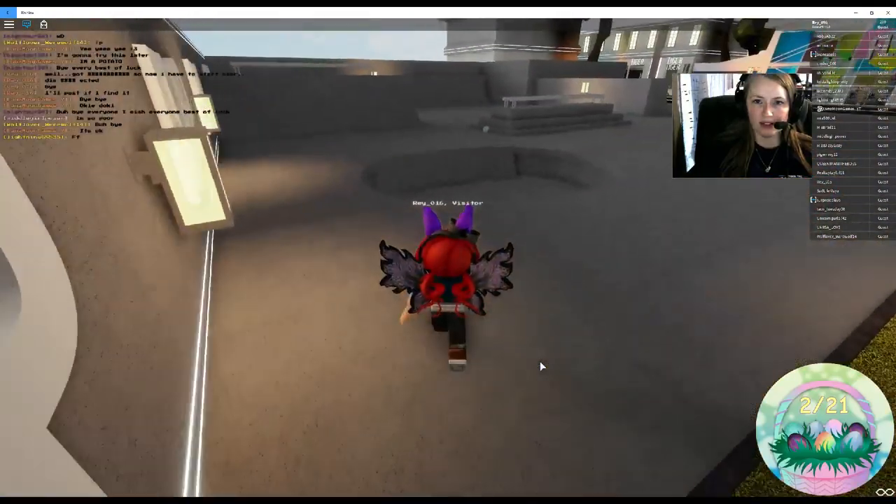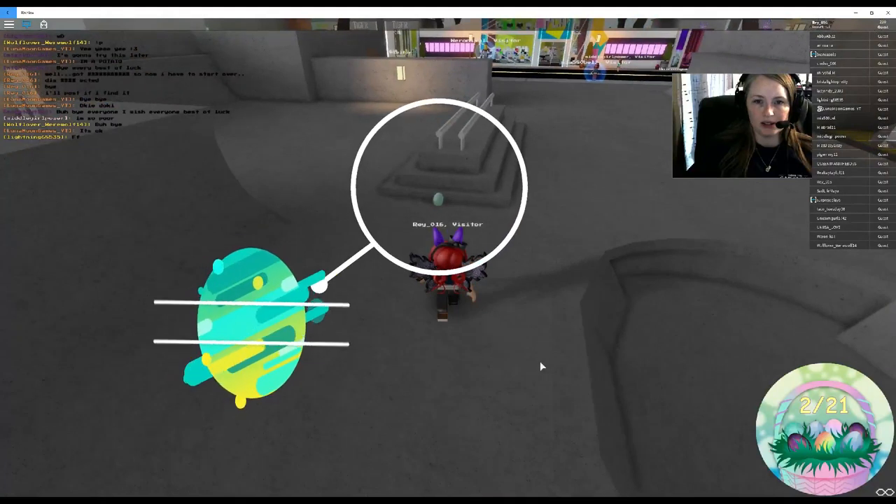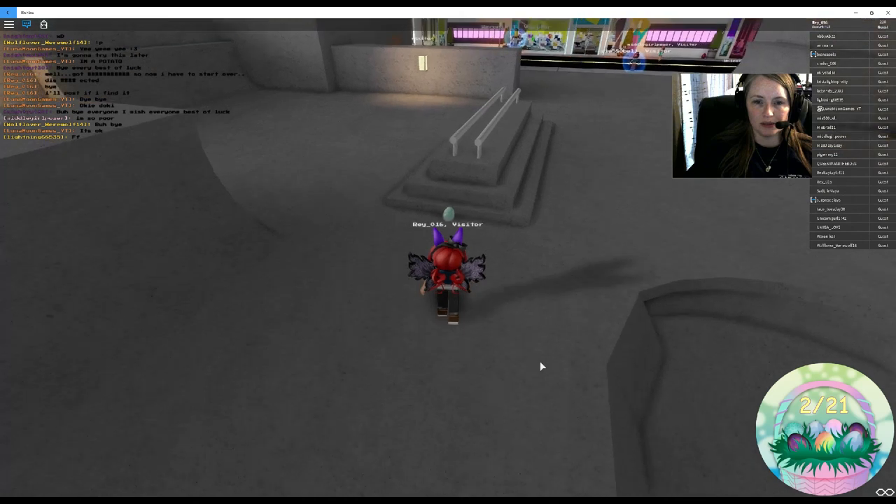All right, let's just keep going here. Zoom out just a little bit. Here's egg number three.